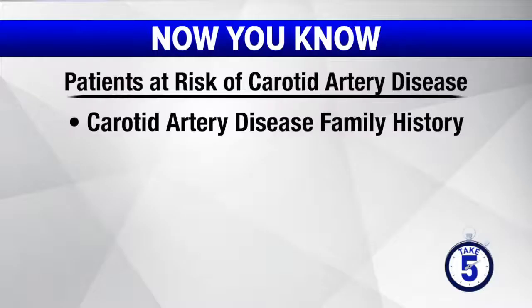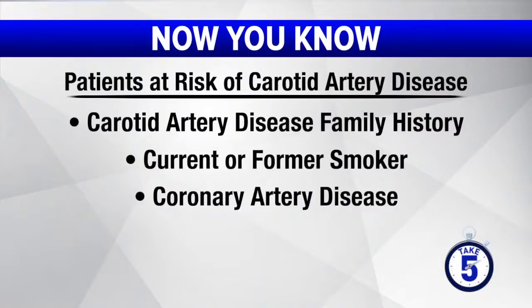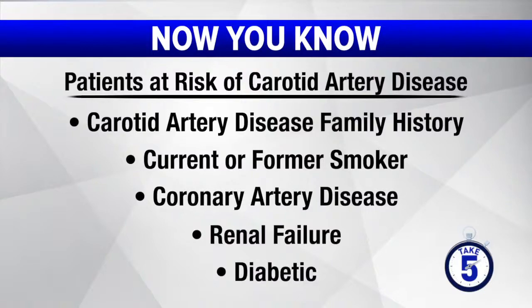Who is at risk for carotid artery disease? Patients that are at risk include those with a family history of carotid artery disease, any current or former smoker, patients that have had coronary artery disease, renal failure patients, diabetics, etc.